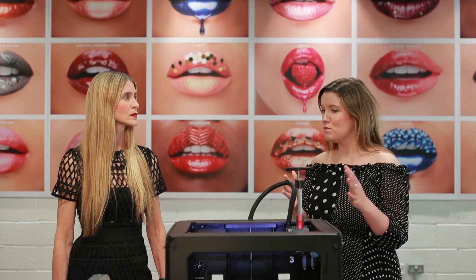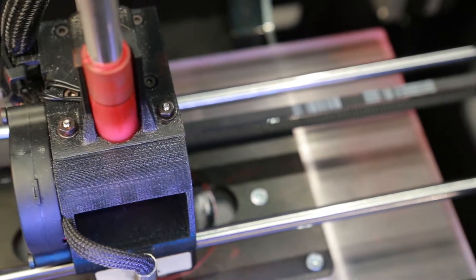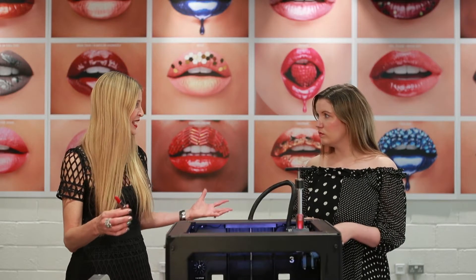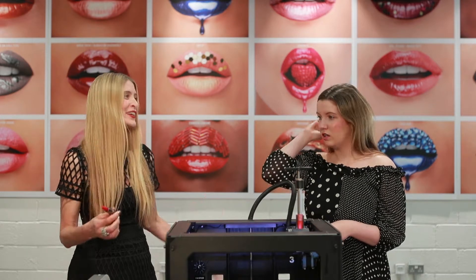So Jill, where did the idea come from? One of our chemists had the idea because he was thinking that if chocolate could be 3D printed, then why couldn't we 3D print lipstick? It really started off printing it out as a bullet, but it kind of takes too long. And when you can mold a bullet, why would you actually print the bullet?